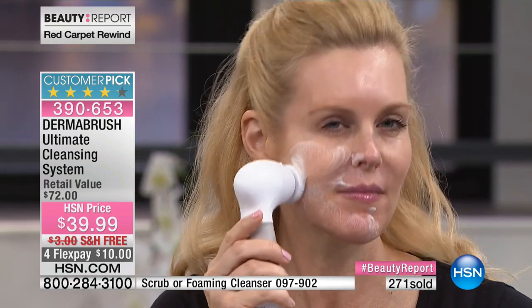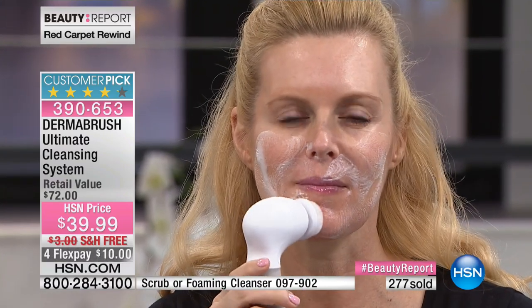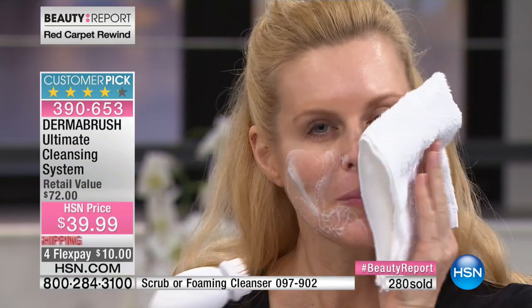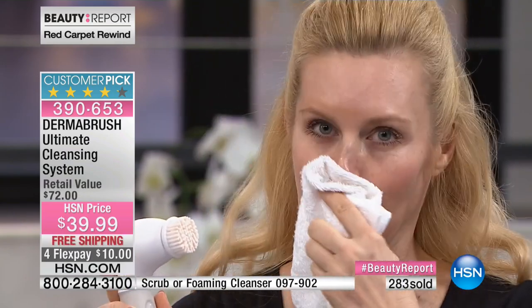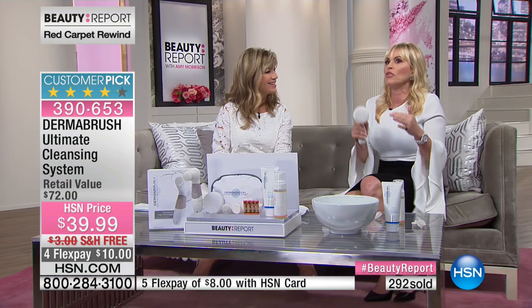Look at Colette — she's been using the Dermabrush for quite some time, and her skin will be glowing in a matter of seconds. You have to start with clean skin. I work with a top New York City plastic surgeon, and people want results when they come to our medical spa. The number one thing they go home with is the Dermabrush, because everything starts with clean skin. You want real results — you want to look younger, glowing, like you stepped off the red carpet. You have to do that with a cleansing system.